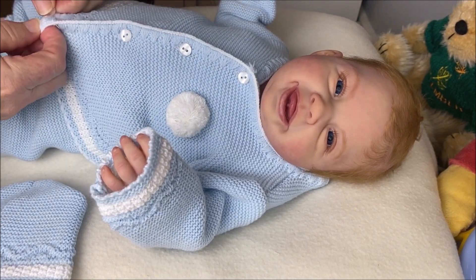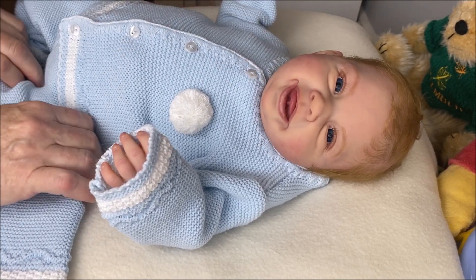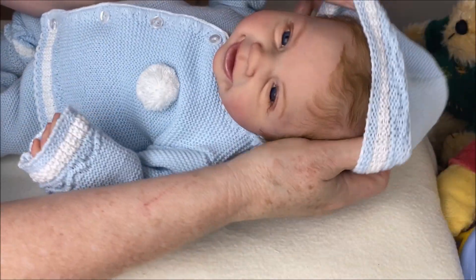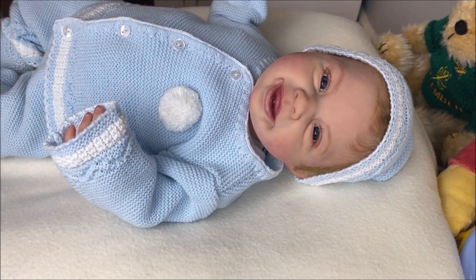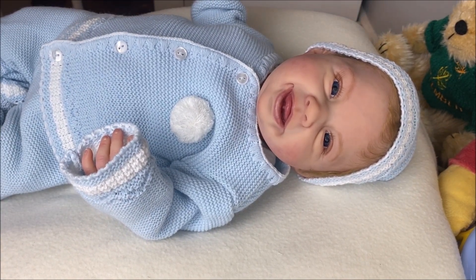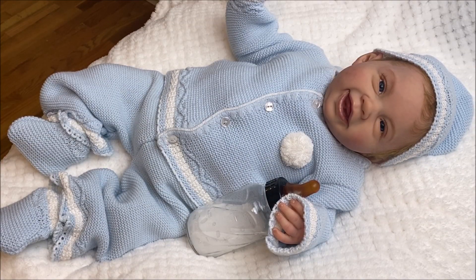I've been getting requests to do a roleplay video, and I will, but that requires a lot of time for setup. Here's the little cap. My newest little guy - I can't keep calling him that, so I got a name suggestion and I'm going with it because it suits him. His new name is Sam, and his sculpt is the Aria sculpt by Ping Lau.